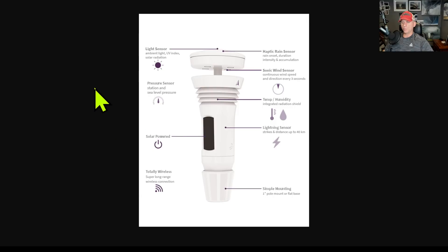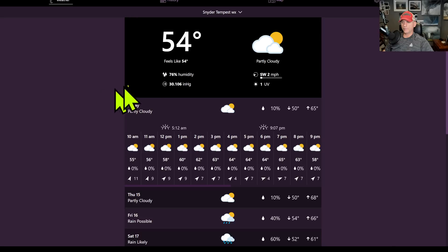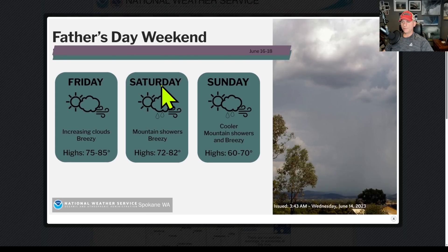If you guys want a nice affordable home weather station, check this one out — link down below, 10% off, all solar powered, all wireless. This is my home station. Build your own custom forecast automatically, and the winds update real time. Highly recommend this weather station.